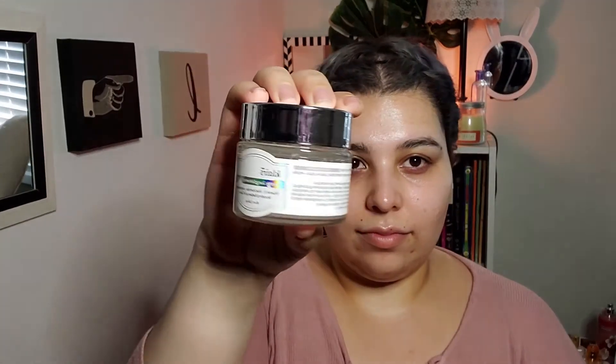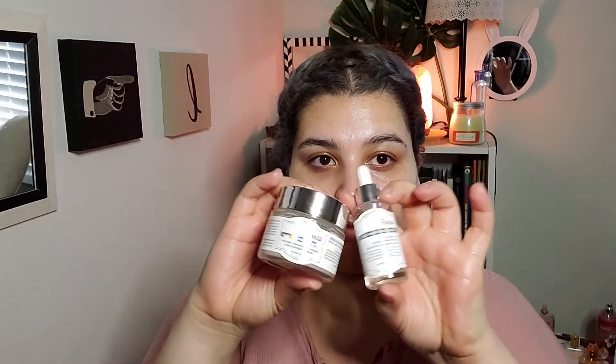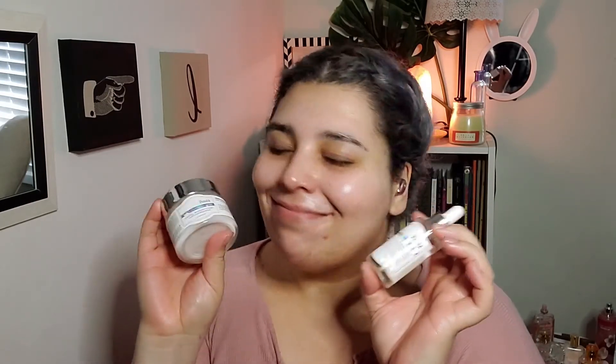Next up I have the Klairs Freshly Juiced Vitamin E Mask. This and the vitamin C serum together are perfection — they do some kind of magic together, your skin just looks amazing when you use them together. It says it's a sleeping pack but you don't necessarily have to rinse it off, so I use it day and night basically. A little bit goes a long way with it — this lasts a really long time. 10 out of 10, would recommend.